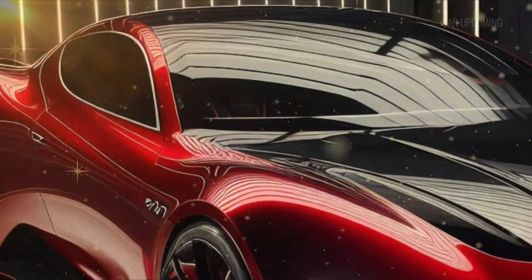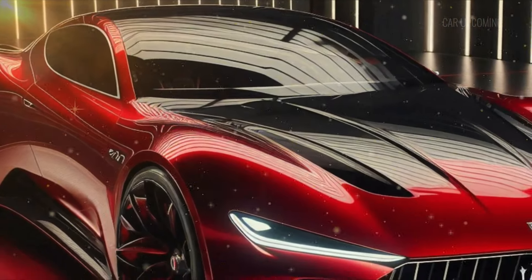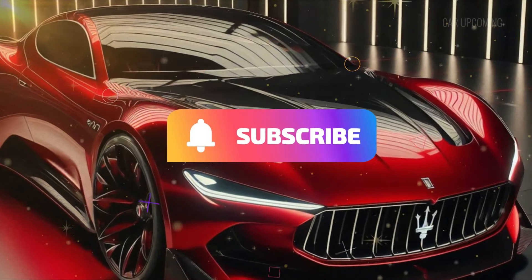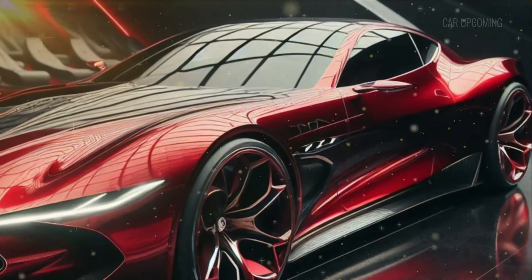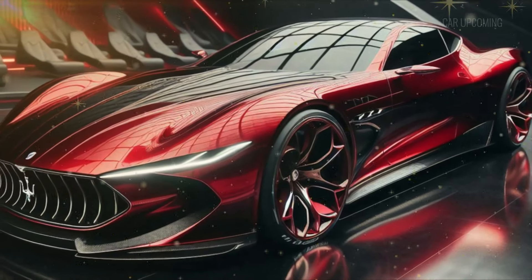Thanks for watching. Don't forget to hit that like button if you're as obsessed with the Maserati MC20 as we are. Subscribe for more awesome car reviews, and drop a comment below telling us — would you take this beauty for a spin? Until next time, drive safe and keep revving!